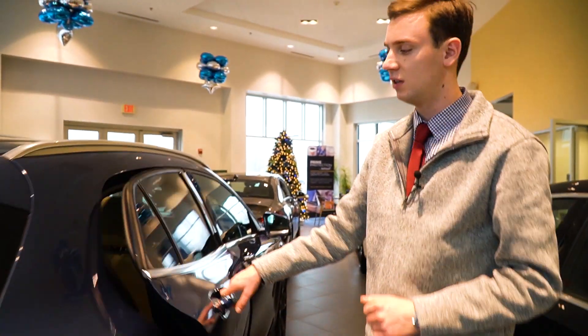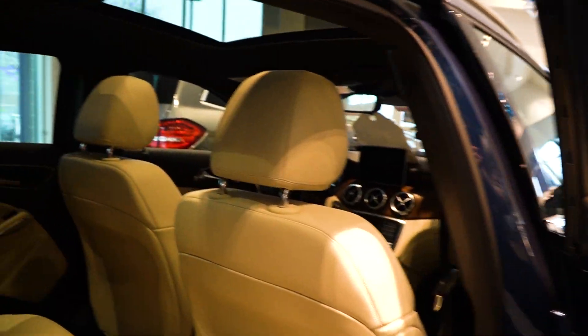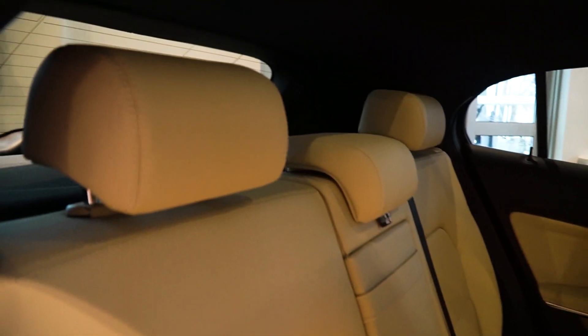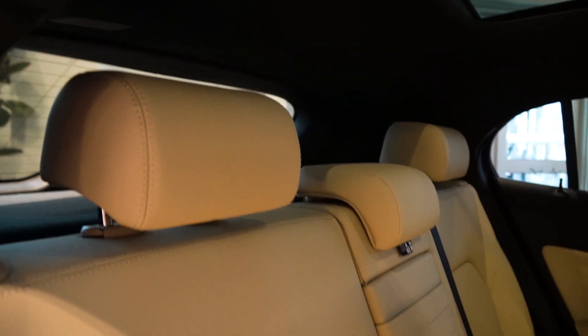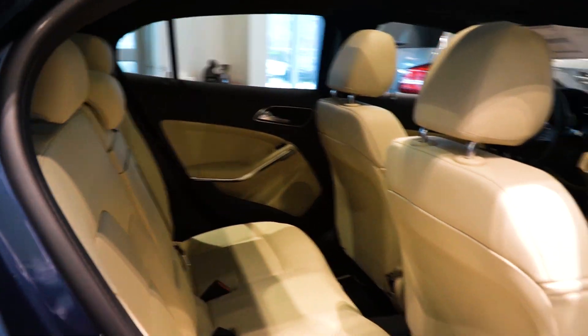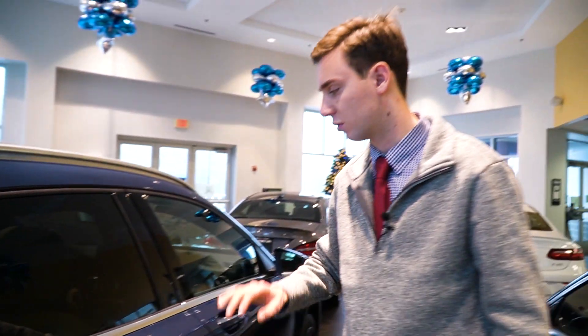Coming along, we'll segue into the interior of the vehicle. The contrast to the denim blue is this beautiful beige and black interior. We have a nice sized back seat. This is a smaller crossover SUV, but it still has headroom and legroom for passengers. The shape gives you that extra space that you need, and again, that rear row is foldable for more storage space in your trunk.